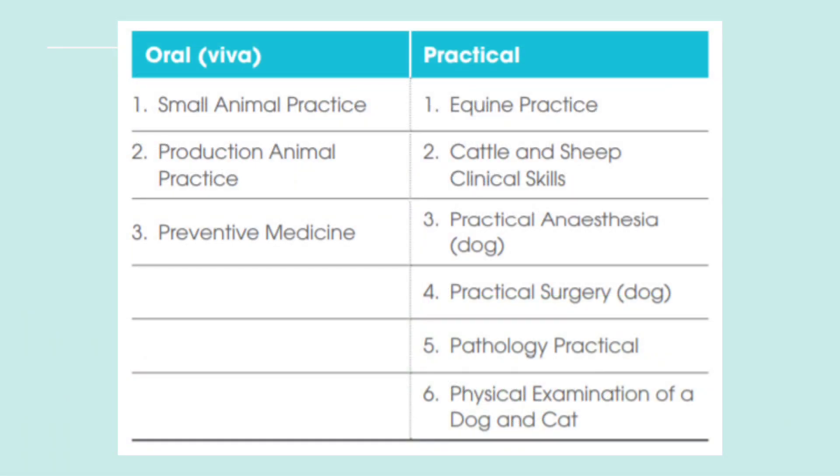Once you have successfully completed your preliminary MCQ examination, you will be required to appear for the hands-on clinical examination, which is again in two parts: oral and practical. In the oral portion, you will be asked about small animal practice, production animal practice, and preventive medicine. In the practical portion, you will be asked to demonstrate various skills in equine practice, cattle and sheep clinical skills, practical anesthesia, surgery, pathology practice, and physical examination of a dog and cat.